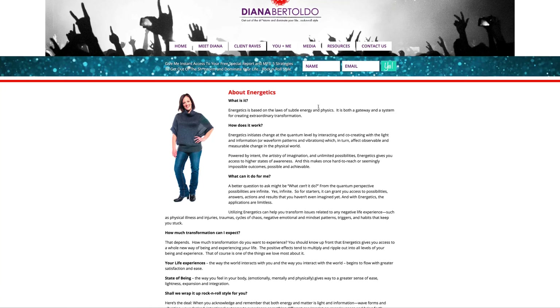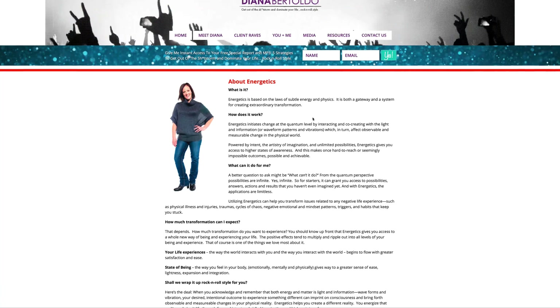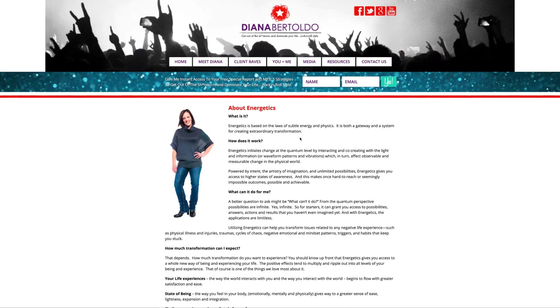On this resources page, you've got 'About Energetics,' which is a little bit more about what you do specifically. I'm going to mention the contact page last, and then talk about the navigation structure.